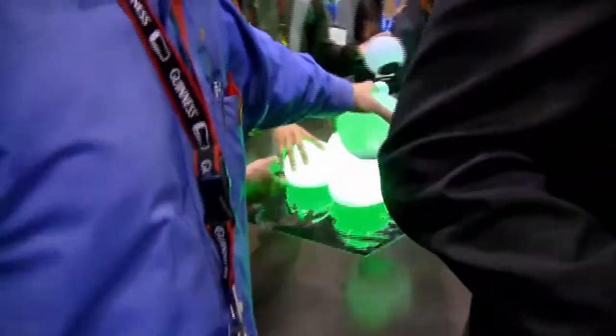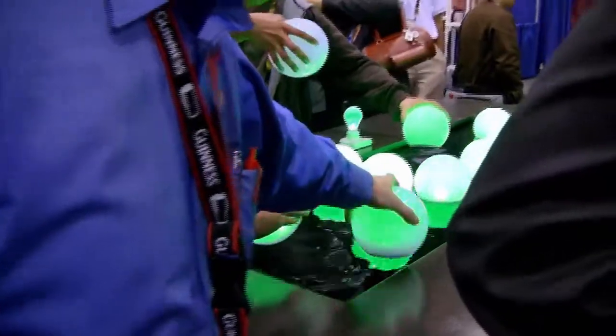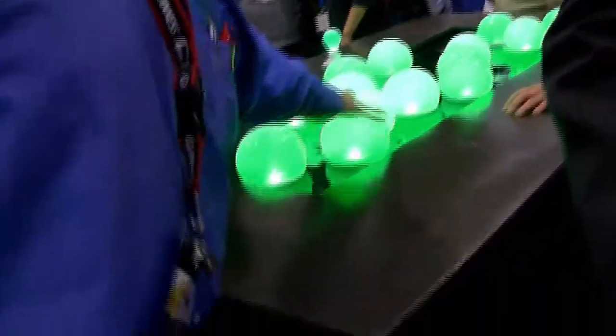Wireless power was everywhere. Everybody seemed to be doing it. But this was one of the coolest demonstrations where they had it embedded in a table and they had little LEDs in a floating tub. And as you pull them away, they'd fade.